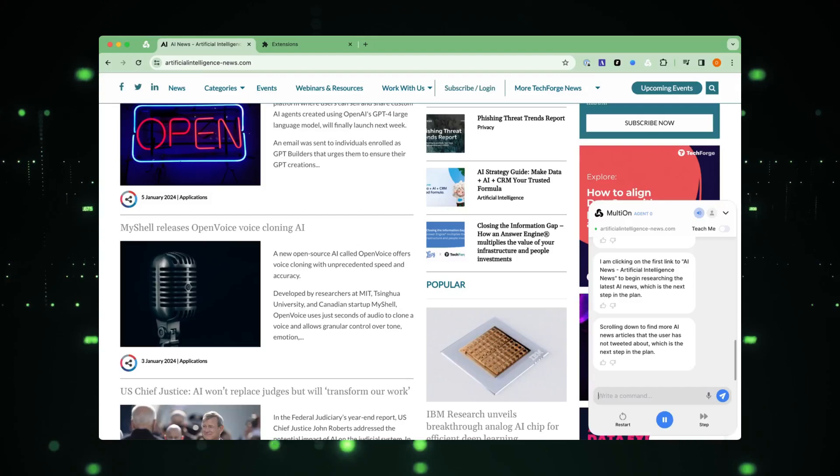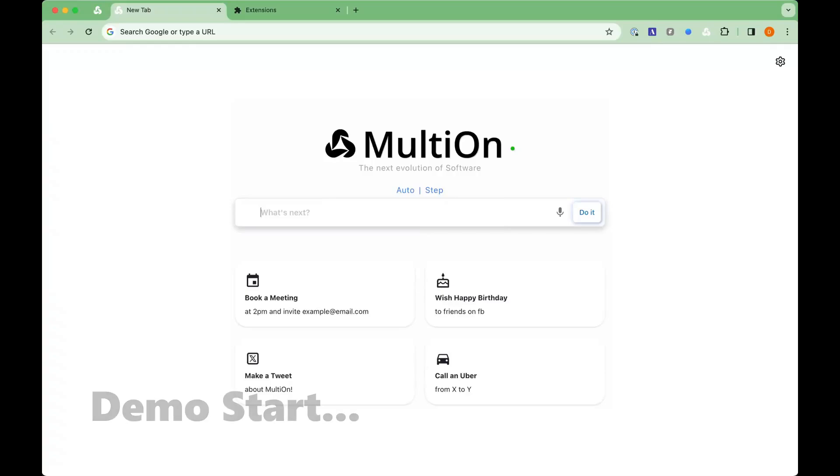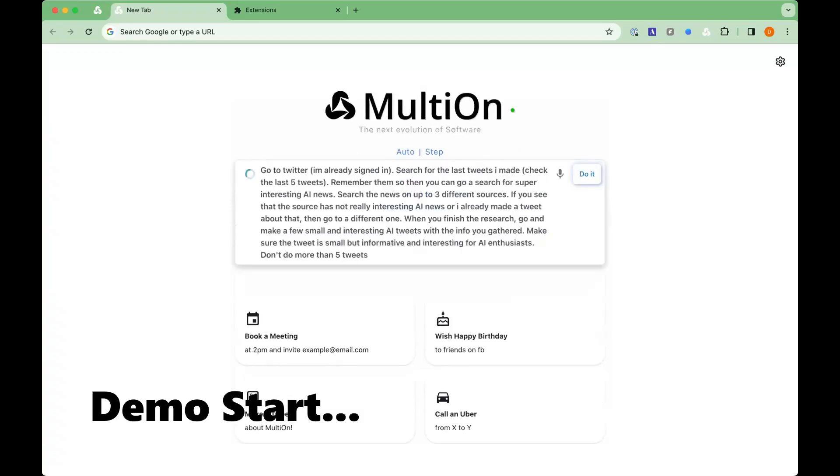In this demo, we'll witness Multion AI performing a complex task. The prompt is: go to Twitter, where I'm already signed in, find my last tweet, research the latest AI news from multiple sources, and then craft and tweet engaging, informative content for AI enthusiasts. Let's see how Multion AI handles this challenge.